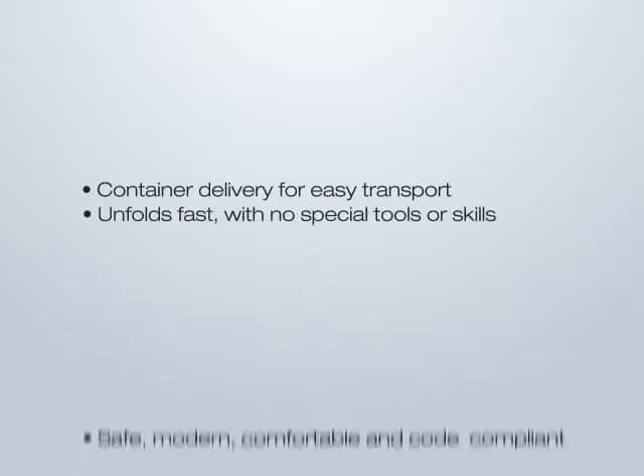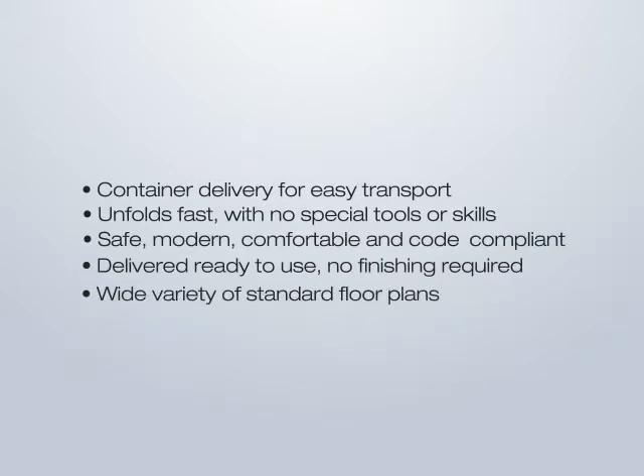For ease of delivery and deployment, features and cost, the Wing House is a unique high-value product for anyone who needs rapidly deployable mobile structures.